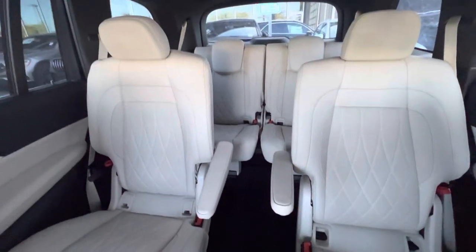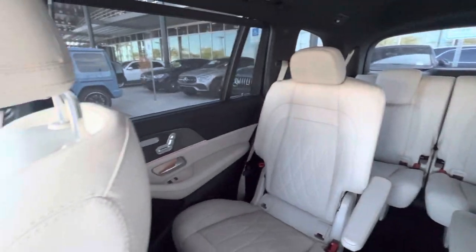Seats all the way around are in excellent, excellent condition. This truly is a vehicle that I think you would be nothing short of thrilled with. I hope that you're able to make it down today — if it's not today, if it's next week, we'll keep our fingers crossed that it is still here.